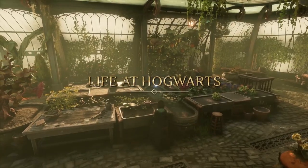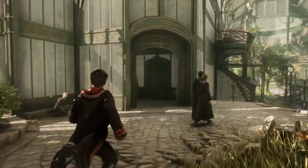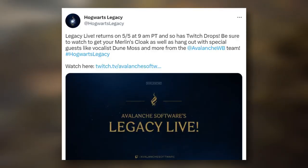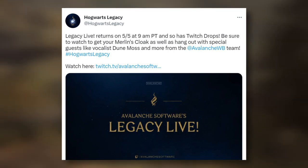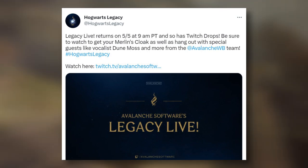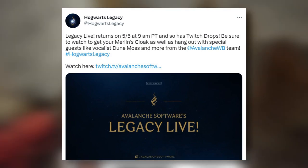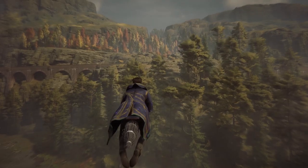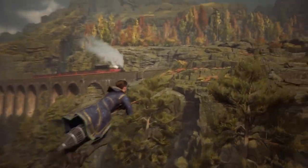The stream you need to watch is the Avalanche Software stream — there'll be a link to that in the description. It will be on May 5th at 9 AM Pacific Time in the US. Just convert that time based on where you're at in the world. Make sure you watch for that — it's going to be pretty cool to get some free stuff.